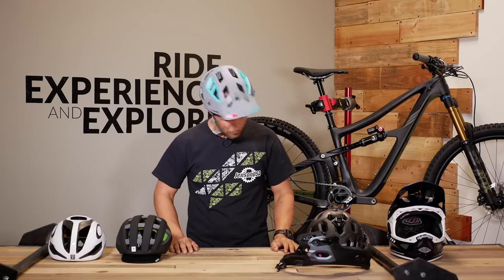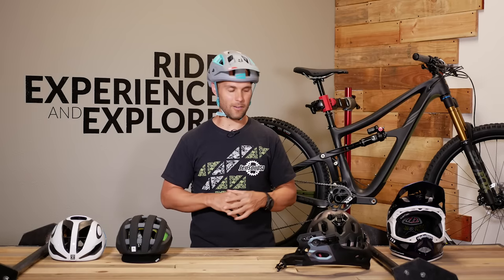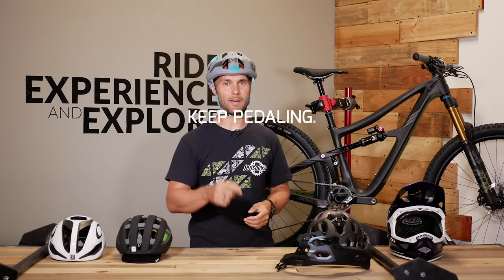One last test — really shake it, give it a good rattle. You're going to look ridiculous doing it, but you want to make sure that your helmet is going to stay in place when you crash. All of these helmets are available at JensenUSA.com, where we have free shipping on all orders over $50. If you have any questions, reach out to our expert gear advisors and they will get you dialed with the right gear. Thanks for watching today, and remember — keep pedaling.